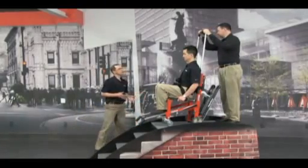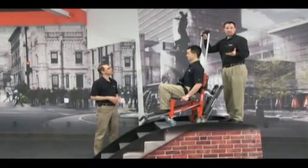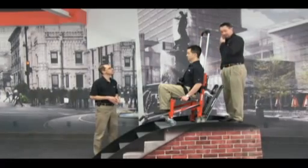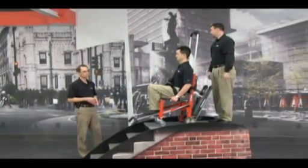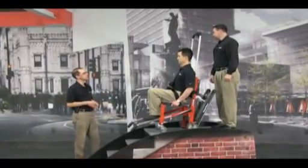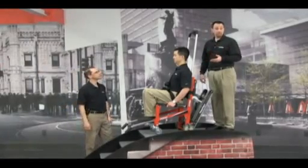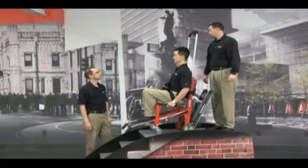How much weight will the chair take up the stairs? How heavy a patient can we carry? The weight capacity of the chair is 500 pounds. The chair is powered by a Milwaukee lithium-ion 28-volt battery. We've tested it with a 250-pound patient up to about 20 flights of stairs, and it just performed perfectly.